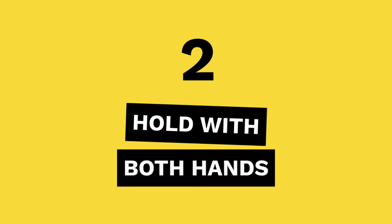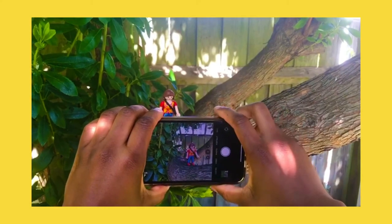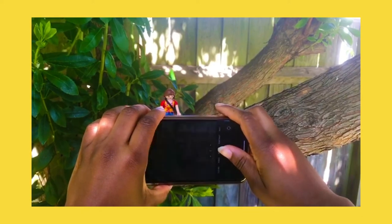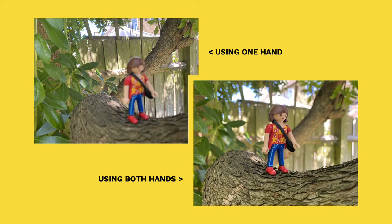Tip 2: Hold with both hands. Holding your phone with both hands helps to keep it steady and will mean that your photograph is sharp. You can then use your thumb, index finger, or the volume button to take the photograph.